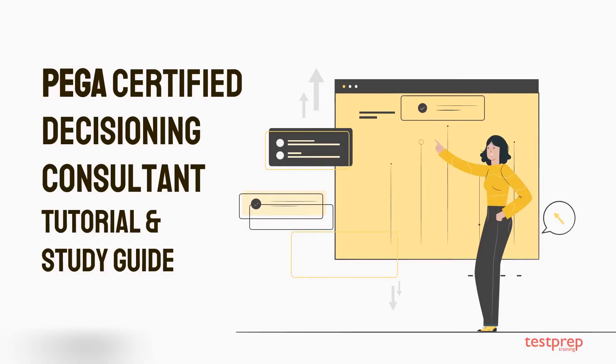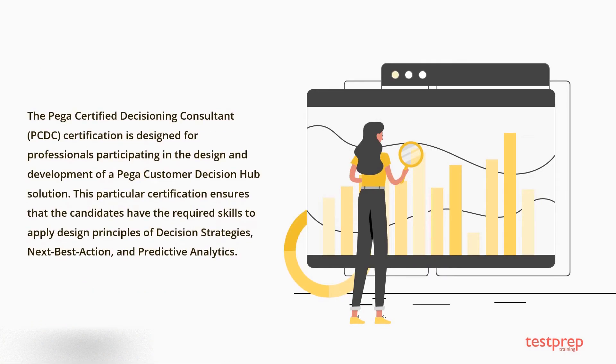Hi, welcome to the Pega Certified Decisioning Consultant study guide. In this video, we will briefly discuss what you can do to prepare for this certification. The Pega Certified Decisioning Consultant certification is designed for professionals participating in the design and development of a Pega Customer Decision Hub solution, ensuring candidates have the required skills.